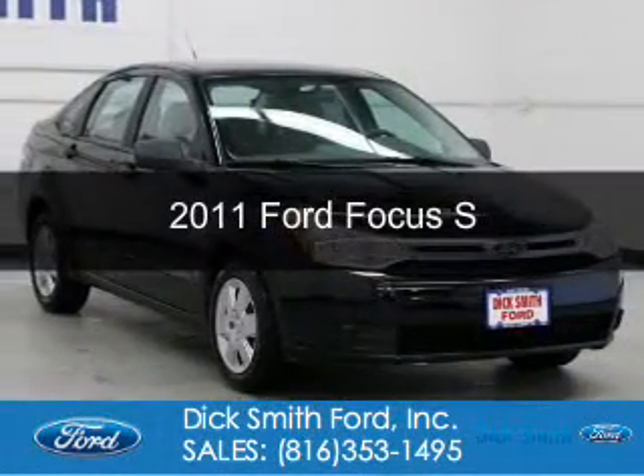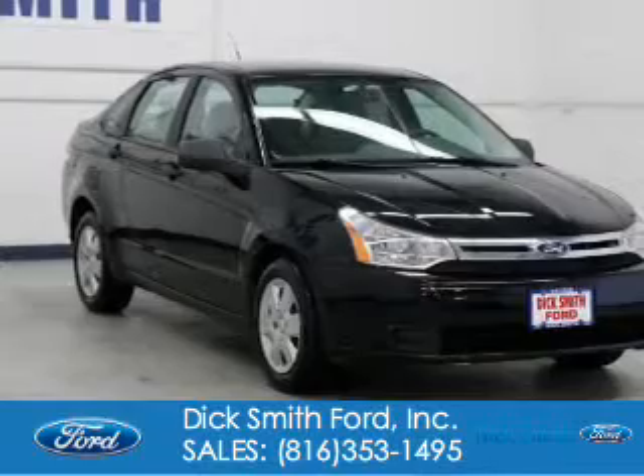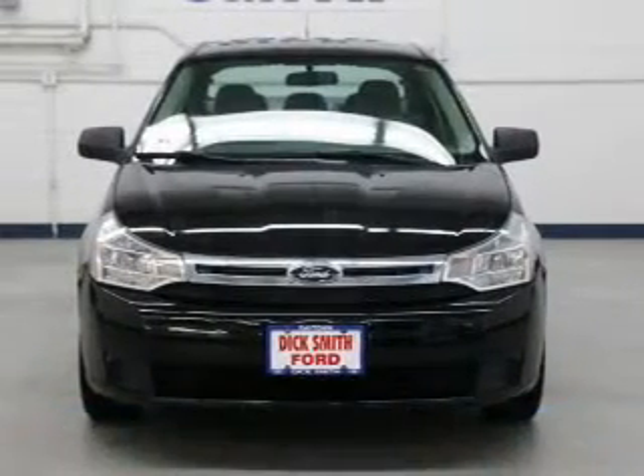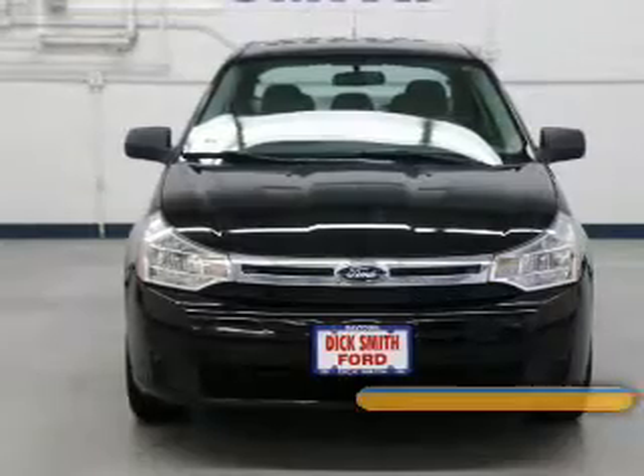This is a used 2011 Ford Focus. It's powered by front-wheel drive, a two-liter, four-cylinder engine, and a four-speed automatic transmission.